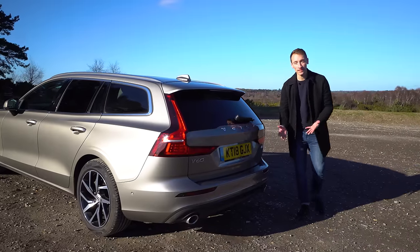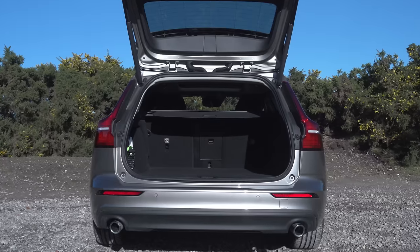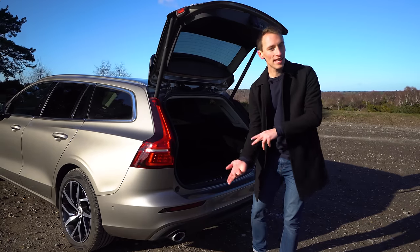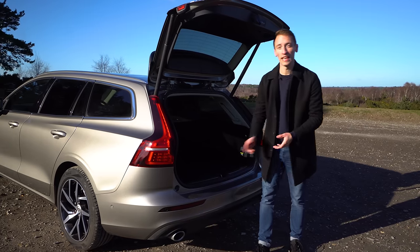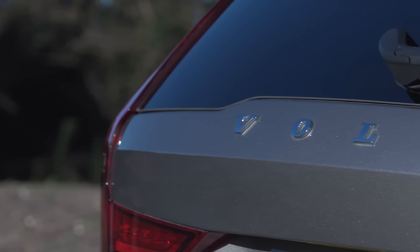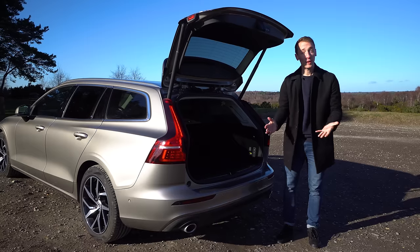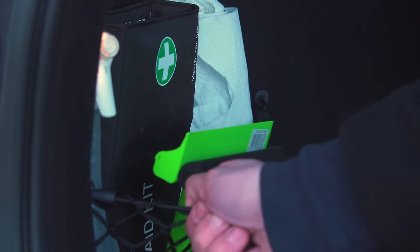Being an estate, one of the most important things about the V60 is its boot. So let's start there. Every model gets an electrically powered tailgate as standard, and inside with the rear seats up, you get 529 litres of space. Translated into practical terms, it means that you can fit more carry-on size suitcases in the boot here than you can in an Audi A4 Avant. But both of those boots are dwarfed by the absolutely enormous Skoda Superb estate. Even though the Skoda's boot is bigger, the V60's is in some ways more practical.